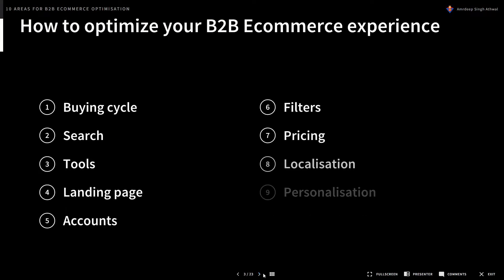Today we're going to look at 10 areas for B2B optimization, focusing mainly on e-commerce. We'll be looking at the buying cycle, search, tools, landing pages, accounts, filters, pricing, localization, personalization, and product detail.